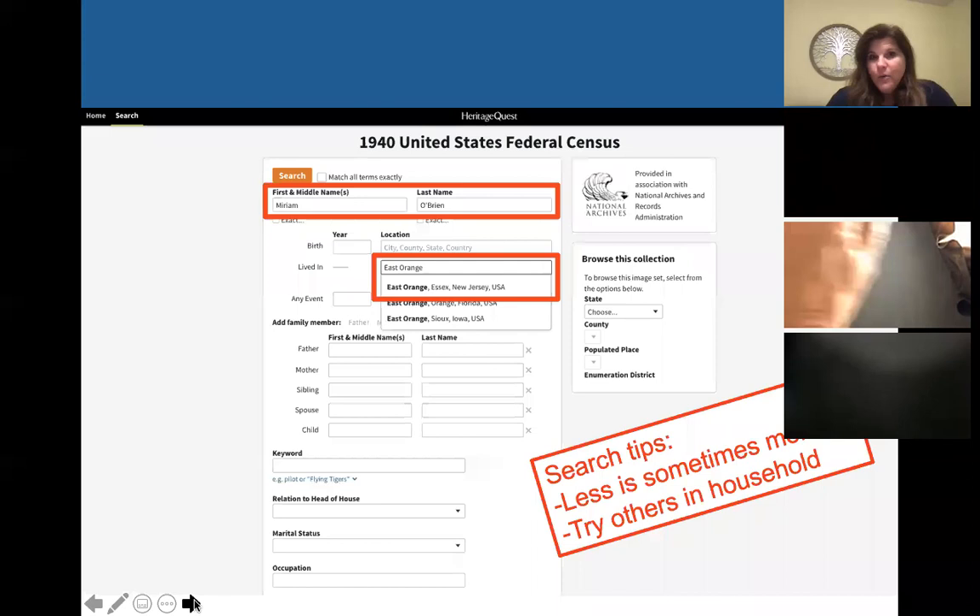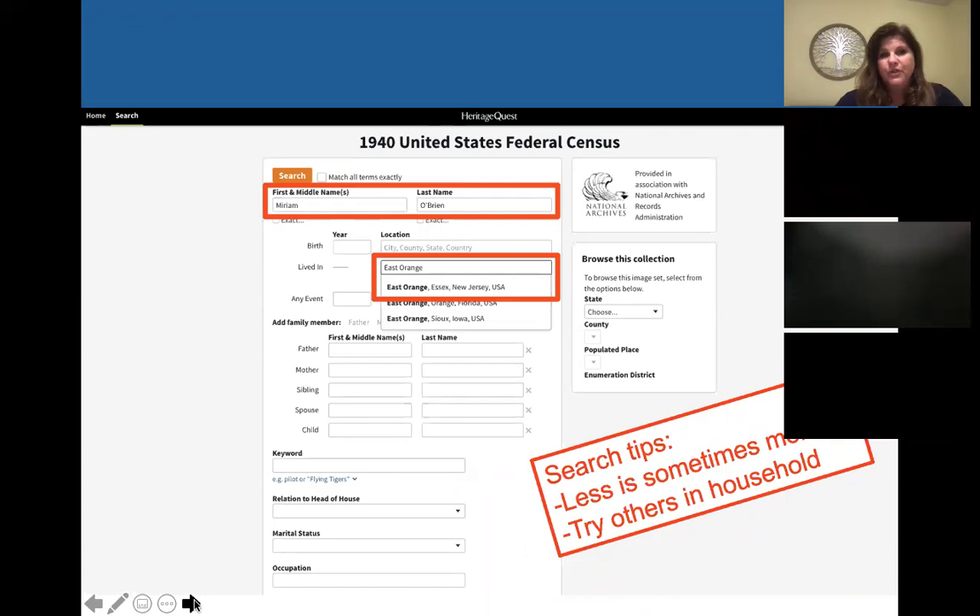Another quick tip: if you search and get no results, a good thing to do is try other people that you know she was living with — if you know names of her siblings or her parents, go ahead and try them. As we all know if you've been doing genealogy for any amount of time, that handwriting is terrible, misspellings are common, and all of that. So try someone else, because it may pick up that person.